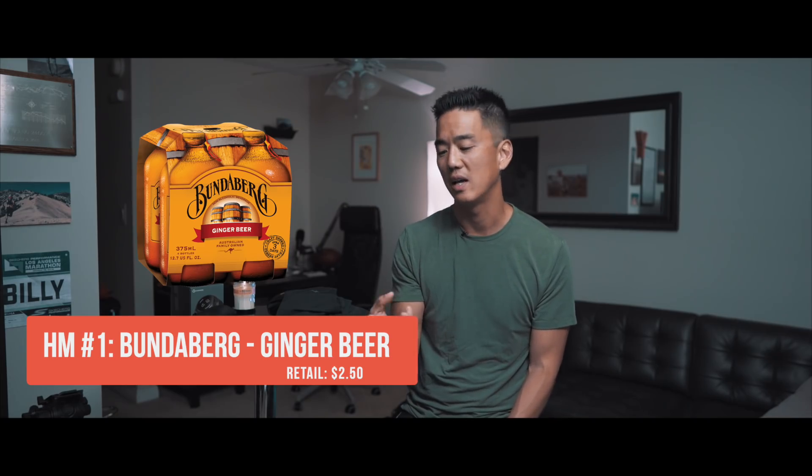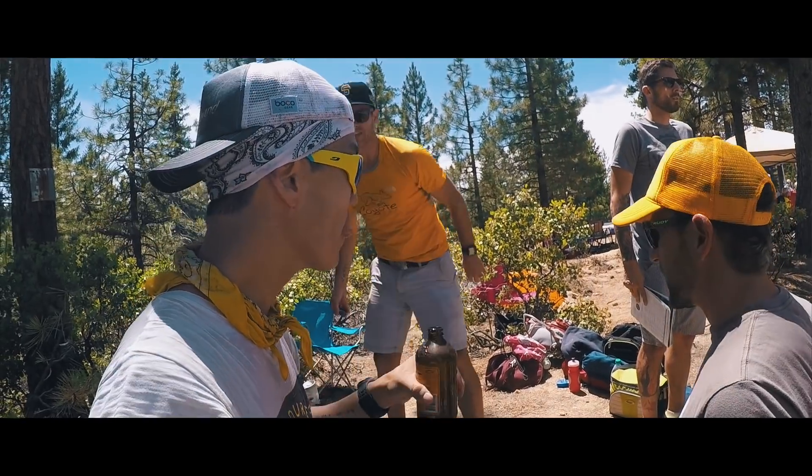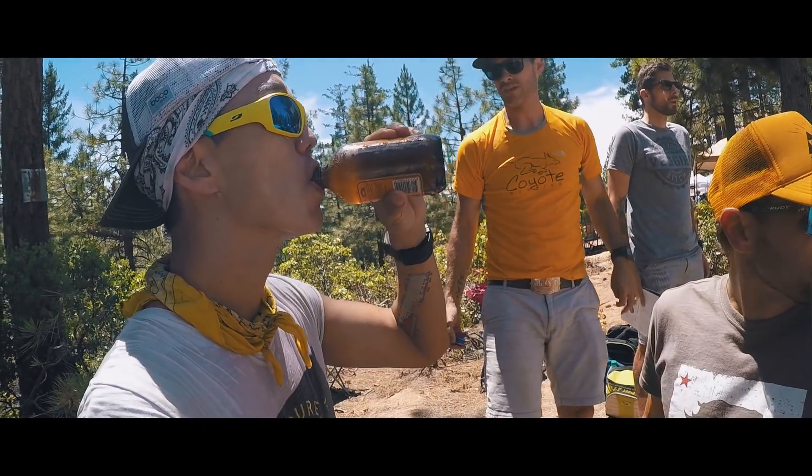A couple of honorable mentions that didn't quite make the list. For those of you who have asked what's in that squat brown bottle I consume at my 100-mile races: it's Bundaberg ginger beer. It's an easy way to get some carbonation, calories, and ginger into your stomach to settle things down. It's not a magic elixir, but for me those three components — plus the fact that it tastes great — make it a go-to.